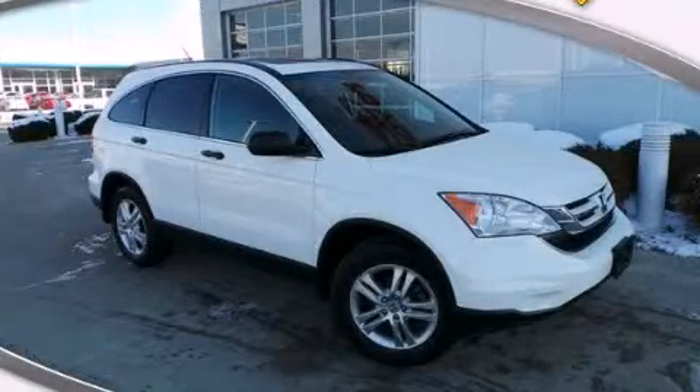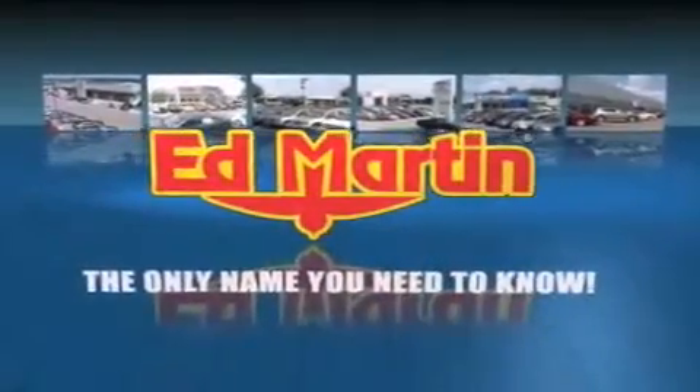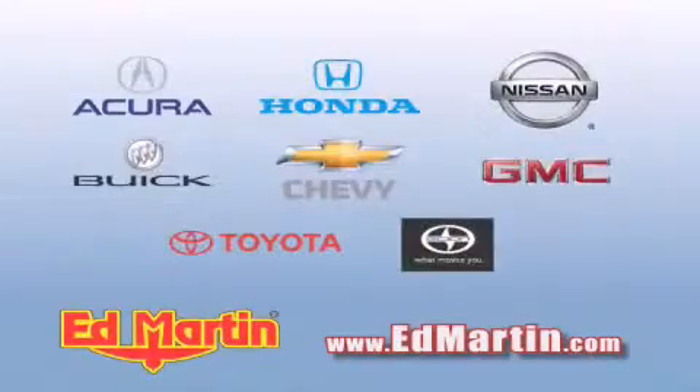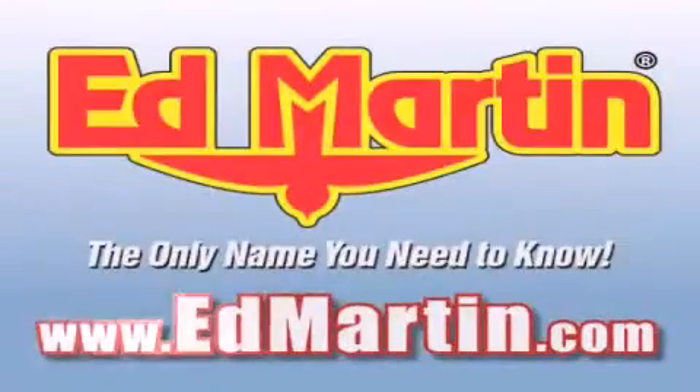Stop by today and test drive this automobile for yourself. Ed Martin — the only name you need to know for all your transportation needs. Six convenient locations, nine different manufacturers, over 3,000 new and used vehicles, all online at EdMartin.com. Log on to EdMartin.com today.